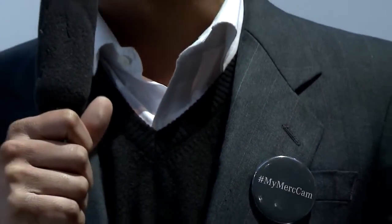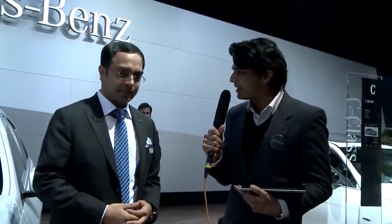Hi, this is my Merc Cam. I'm here with Amitesh, who's a part of the Mercedes-Benz India team at the Auto Expo 2014. Amitesh, there's been a lot of interest about this brand-new, beautiful E-Class. Can you tell us more about it?